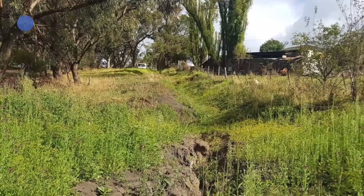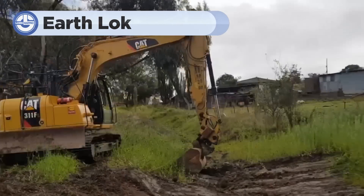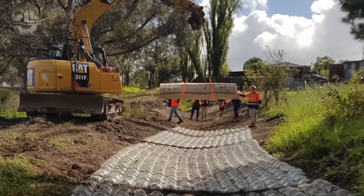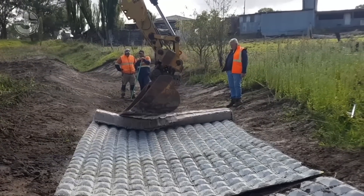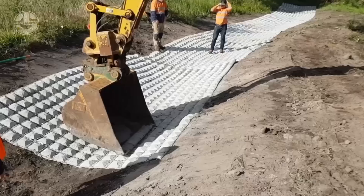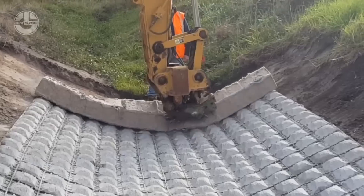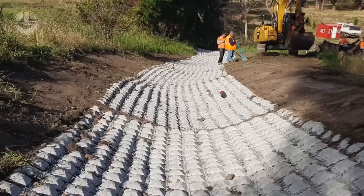Have you ever seen an entire embankment washed away after a heavy downpour or storm? EarthLock is here to solve that problem. EarthLock is an innovative solution designed to stabilise and protect embankments from erosion and washouts. By using specially engineered interlocking blocks or systems, EarthLock secures the soil and prevents it from being washed away, even in severe weather conditions.